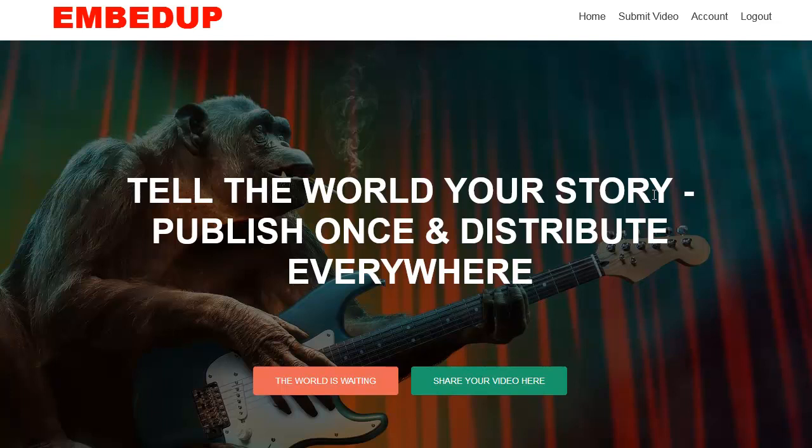Hey everybody, it's Wade Allen from TrueReviewer.com. I'm going to show you guys how to quickly rank your videos in both Google search and YouTube. This is a website called EmbedUp. EmbedUp connects to a giant network of over a thousand websites in 200 different countries, and you can actually use this entire system.